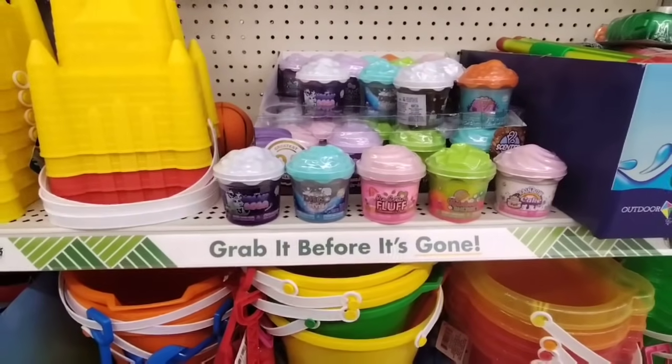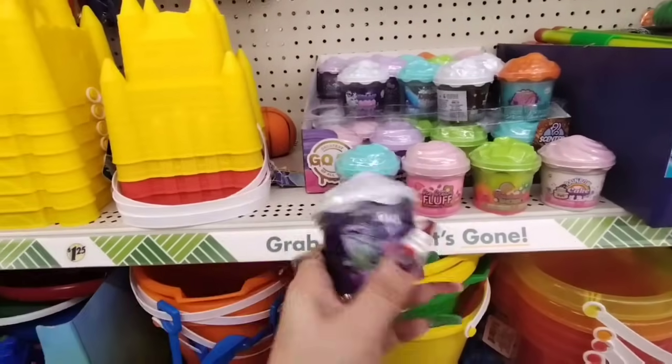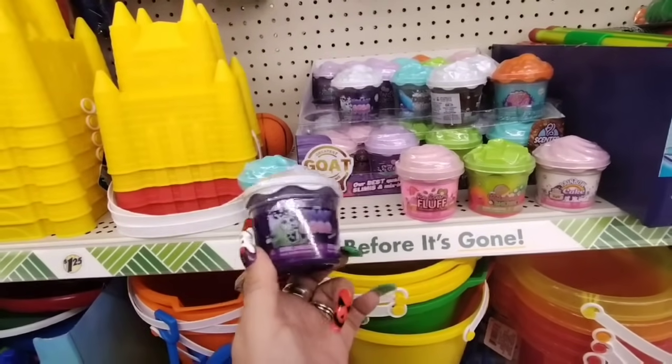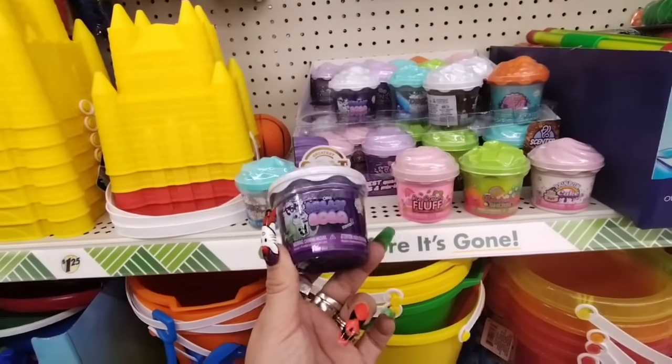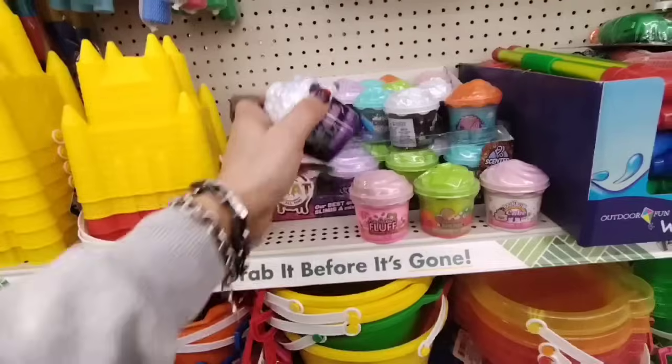Hello friends, we are back here at Dollar Tree and they have these which are really adorable for the children. This is the greatest Goat of all time. So obviously they're using Goat as their name, and this is Jelly Boba. This is for like the children but I really like the packaging — that's what caught my eye.